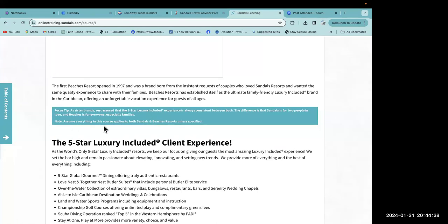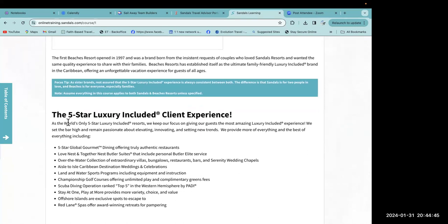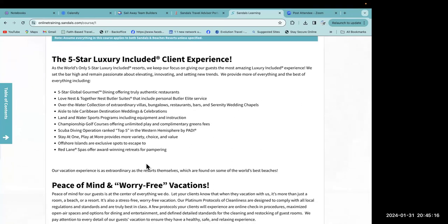Everything in this course applies to both Sandals and Beaches unless specified. As the world's only five-star luxury included resorts, we keep our focus on giving our guests the most amazing luxury included experience. We set the bar high and remain passionate about elevating, innovating, and setting new trends — providing more of everything and the best of everything included: five-star global gourmet dining, authentic restaurants, love nest and together nest butler suites with personal butler elite service.